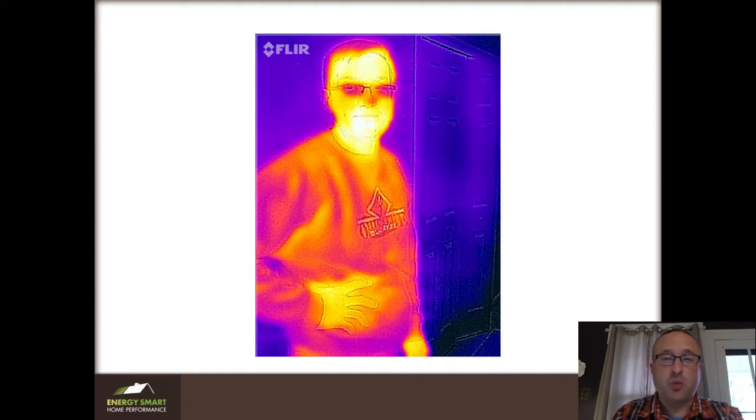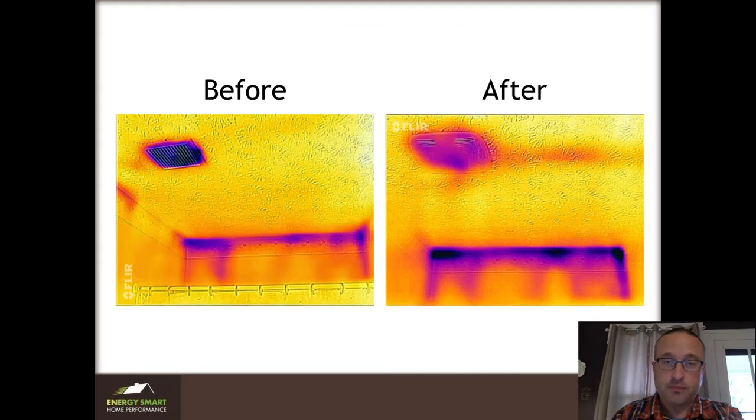So for sure these are first world problems, but they're also problems you don't need to deal with. This is the kids fan before and after. You can see before there's a lot of blue, and then in the background there's not quite as much. This is a leaky part of his house — it's the outside wall and every house leaks here. But then this is the new fan, and you can see that even though it's colder in the background, the fan looks much much better.